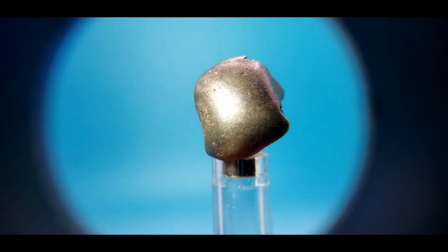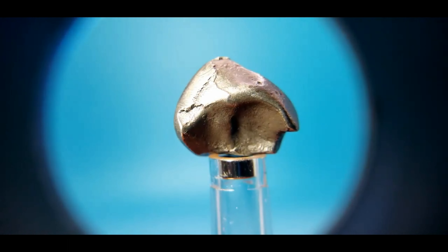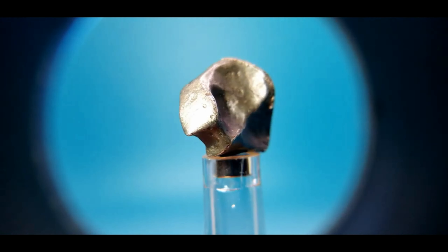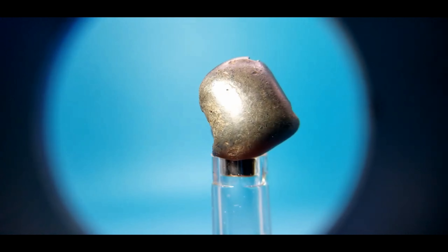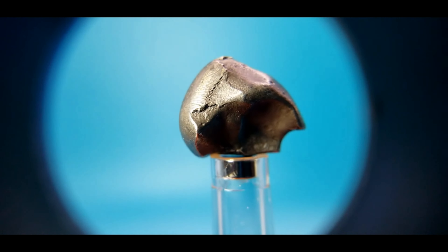Now this piece is kind of special. It's a true bullet. Look at that area right there. This has the classic bullet nose cone shape with all the flow lines. It also has some regmaglypt lipping on the back with rollover lipping. What makes it really the coolest one is that front shield face and those flow lines right there.